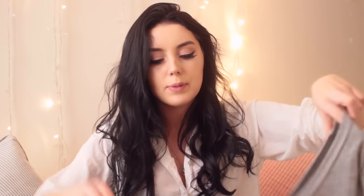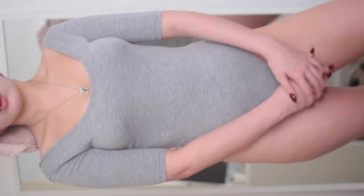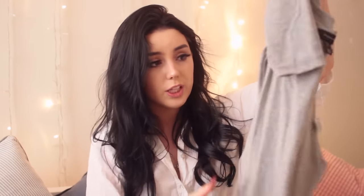This bodysuit I absolutely love — I've worn it so many times. It is literally the simplest thing ever. It's a grey bodysuit that looks like a leotard and it's just like off the shoulder — not really off the shoulder, more of a boat neck I guess. I love it, I think it's really cute. Big fan. I think it was like four pounds — I think all the bodysuits were four pounds.